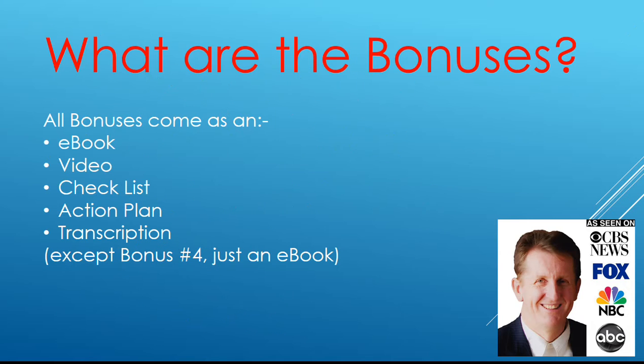So, one day to go — what are the bonuses? All the bonuses come with an e-book, video, checklist, action plan, and transcription — all except for number four, which is just an e-book. When I say just an e-book, let's keep going and I will tell you all about it.